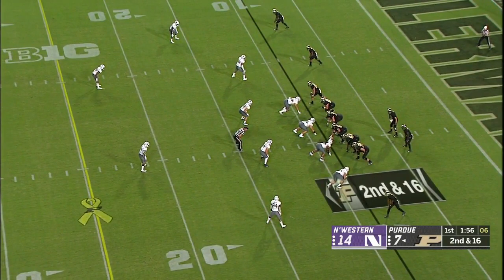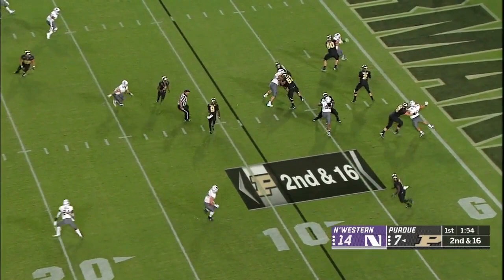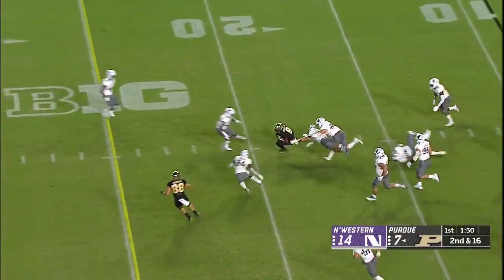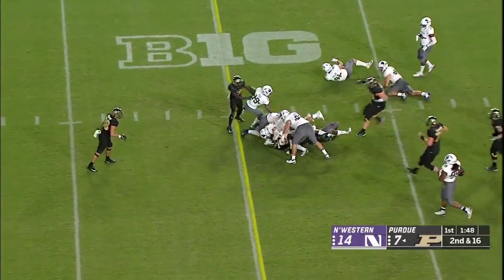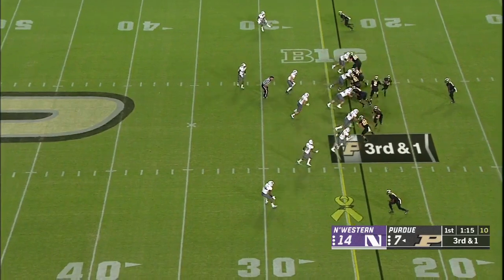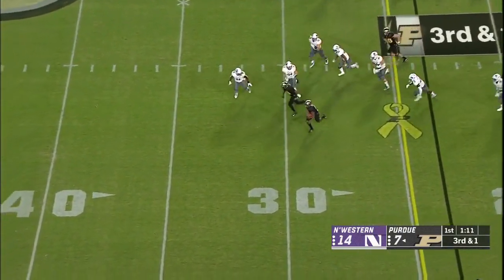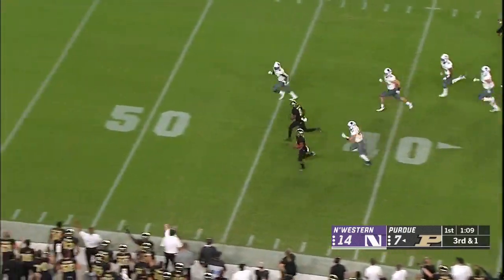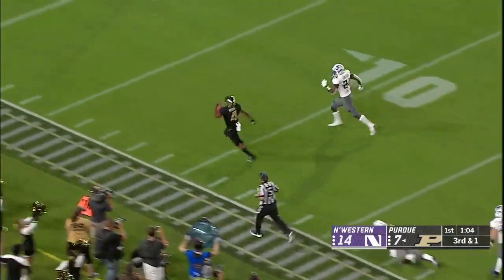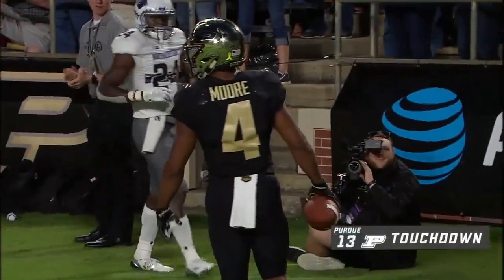Purdue with a penalty on special teams now, going backwards. They'll take the short completion, then weaving through traffic — nice moves from Terry Wright, gets close to the first down. They will give it on a little jet sweep — Rondale Moore will get the first down and much more. How about this kid into Northwestern territory? I don't think they can catch him — Moore, touchdown! Wow.